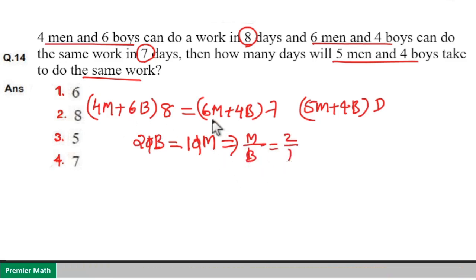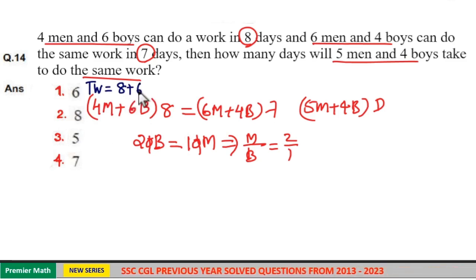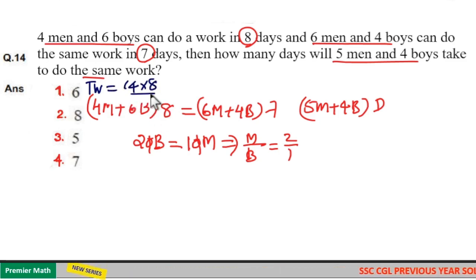Now apply this in the first equation and find the total work. Total work equals four into two (eight) plus six into one (six), so eight plus six equals fourteen. Therefore, total work is fourteen into eight.